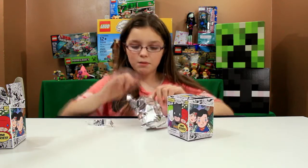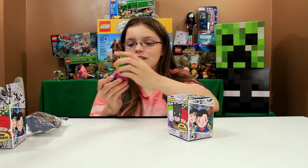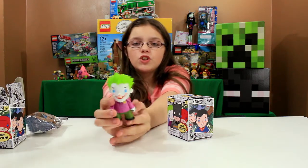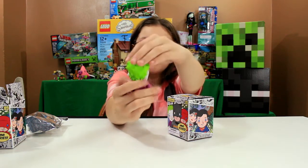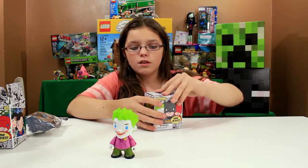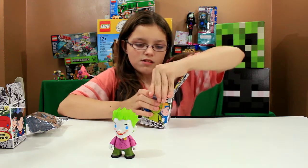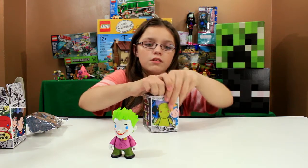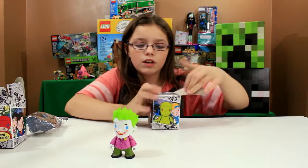Whoa, this smells like paint really bad. We got mom's favorite — the Joker! Look at his spiky hair. Gary did not like the Joker but mom loves the Joker. My favorite's Harley Quinn. What's your favorite? Let us know in the comment section below!